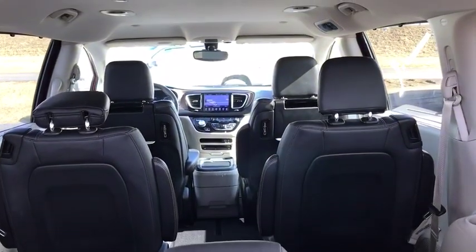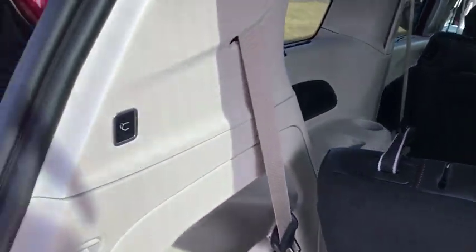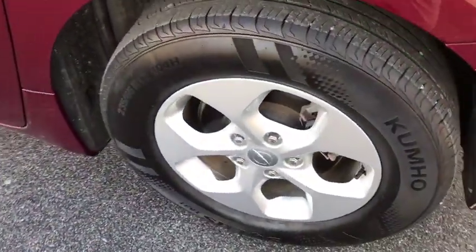Heated front seats, trip computer, heated steering wheel, rear window defroster, security system, power windows, remote keyless entry, tachometer, brake assist.